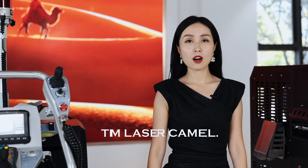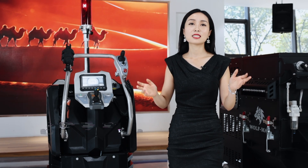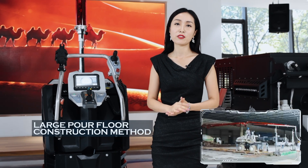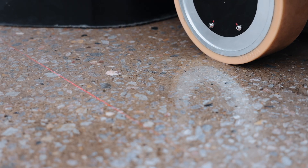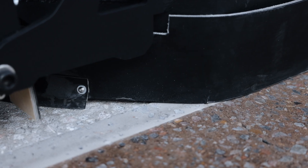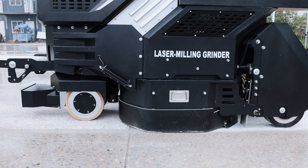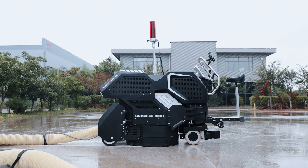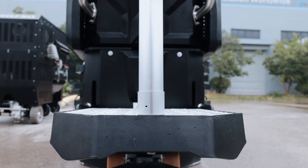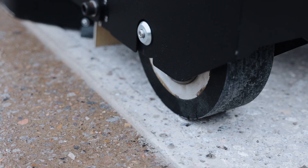In the field of flooring construction, we encounter two difficulties. Firstly, due to intense competition, it leads to very low profit margins. Secondly, when facing high-standard flooring construction projects, there isn't a smart and efficient machine that can help us meet all the strict requirements, such as deep removal of ground surface and leveling the ground flatness.